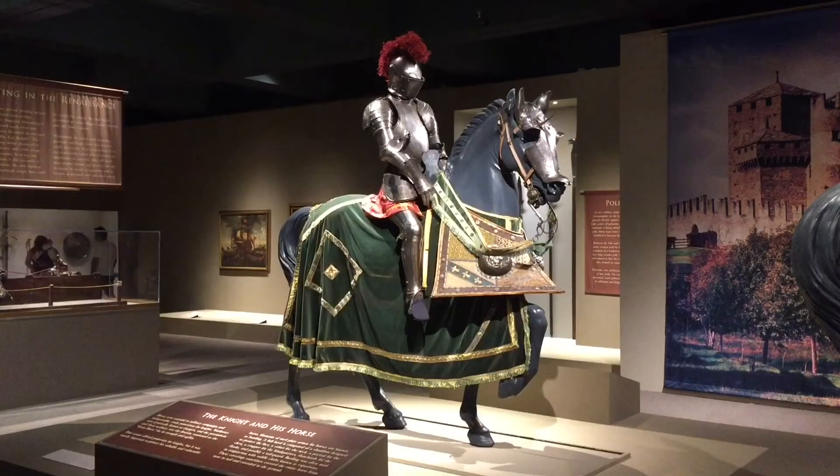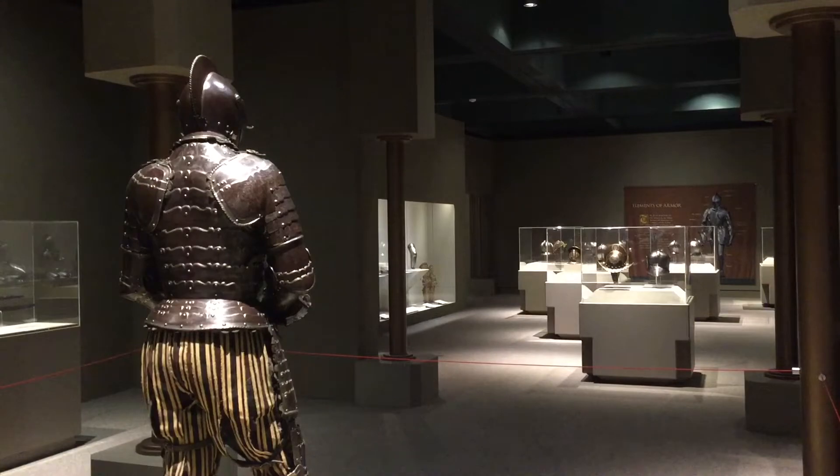Hello Bloggineers! We are at Bowers Museum and today we will be checking out the Knights in Armor exhibit.